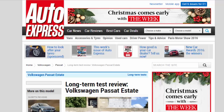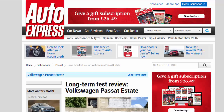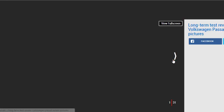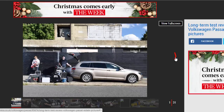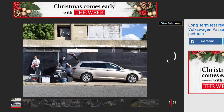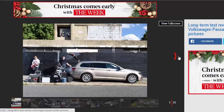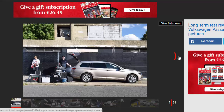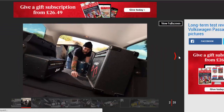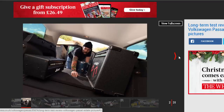Long-term test review: Volkswagen Passat Estate, Third Report. Verdict: 4 stars. The Passat Estate is a 5-star car in every respect but the price. Even then, the quality of materials and thoughtfulness of the design make this premium estate attractive. But when Skoda's Superb Estate offers similar for less — mileage 3,919.